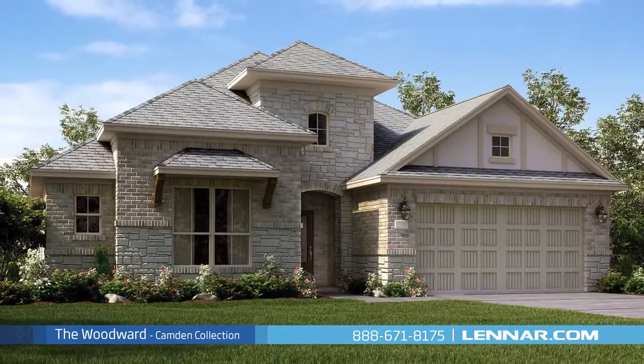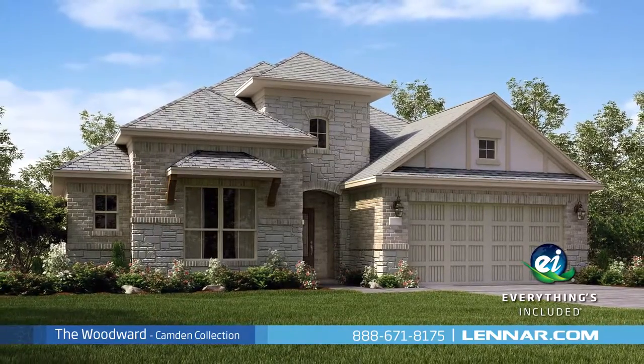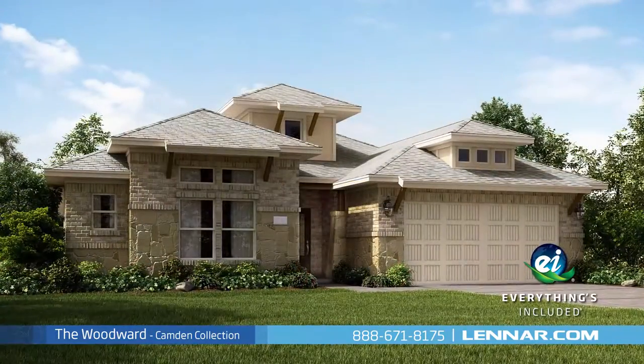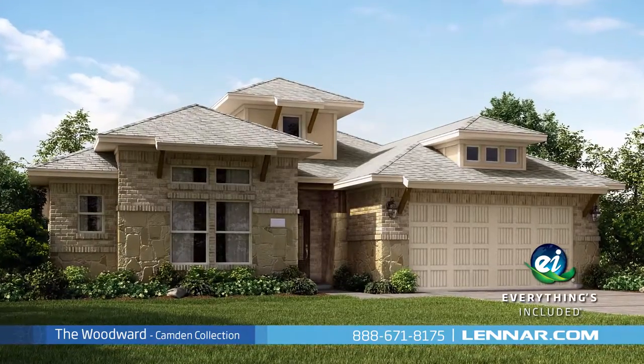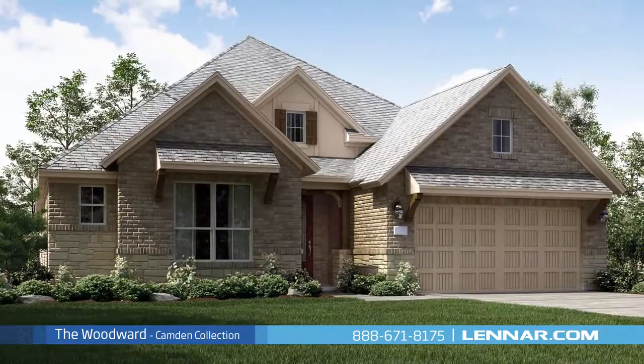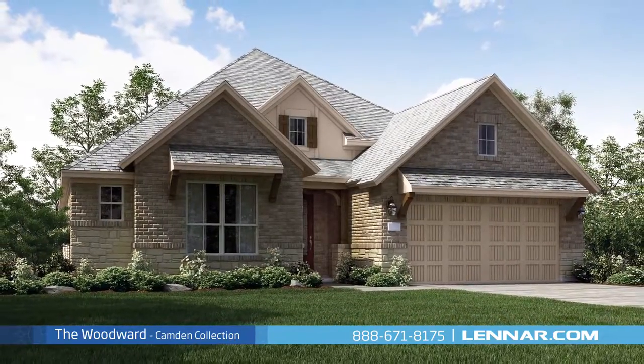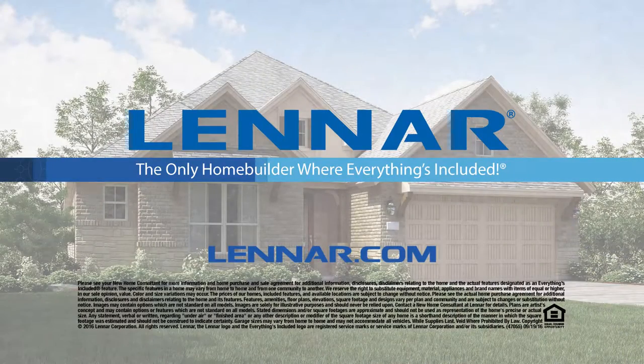And because Lennar is the only home builder in Houston to offer everything's included homes, the Woodward also includes all of the green features, appliances, and luxury designer upgrades that you've come to expect from Lennar. For more information on this amazing new home, or for directions to any of our premier Houston communities, visit Lennar.com.